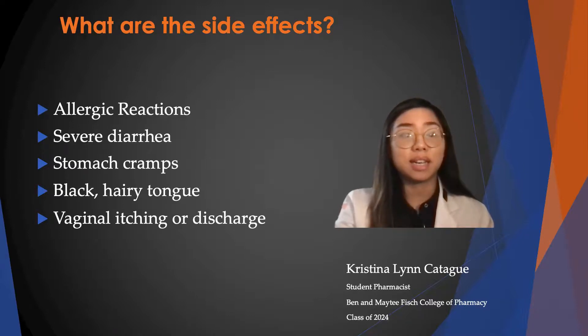Some additional side effects that can occur are stomach cramps, black hairy tongue, or vaginal itching or discharge.